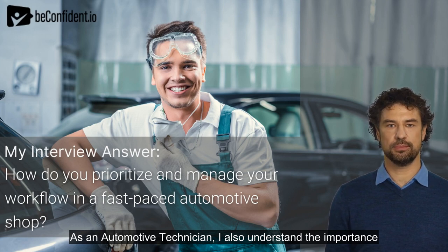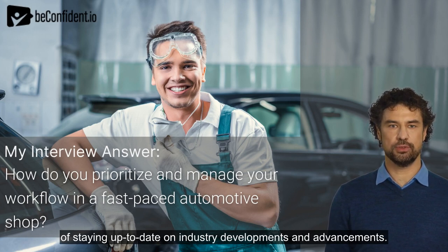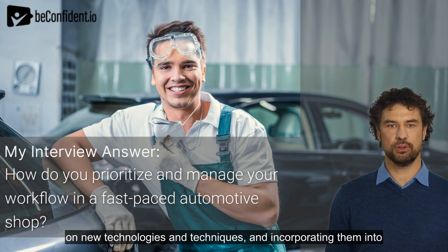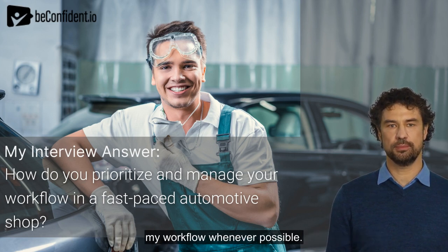As an automotive technician, I also understand the importance of staying up to date on industry developments and advancements. This means taking the initiative to continuously educate myself on new technologies and techniques, and incorporating them into my workflow whenever possible.